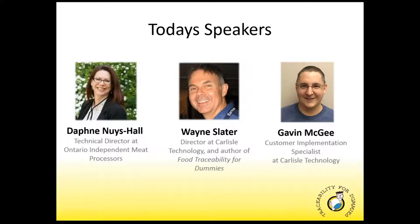Good afternoon, everybody, and thanks for joining us today. This webinar is called 'The New Era of Traceability from Compliance to Profits for Meat Processors.' It's actually part two of our Traceability for Dominion webinar series.